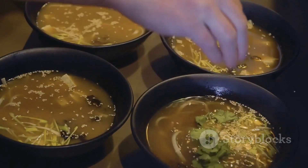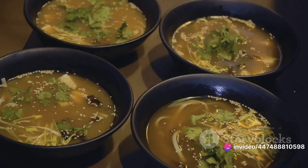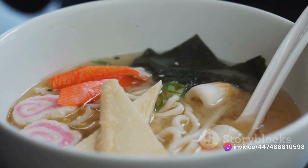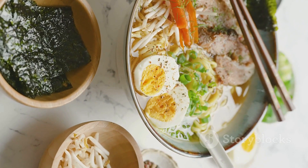Fermentation is a slow and steady process. The miso paste is sealed in large wooden barrels, often cedar, and left to do its thing. This isn't a quick overnight transformation — it takes months, sometimes years, for the miso to develop its complex flavours. The longer the fermentation, the deeper and richer the taste.